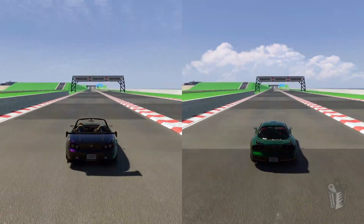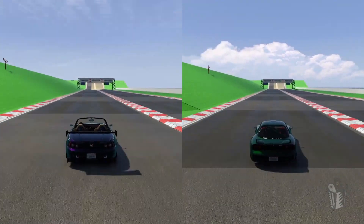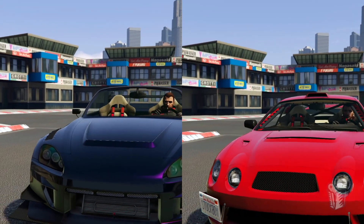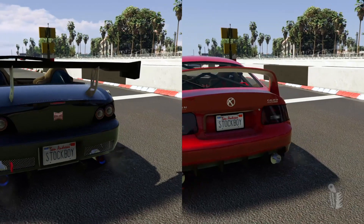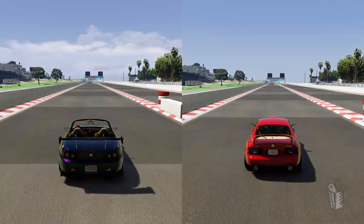At the half mile they're very even, so the RT3000's initial acceleration isn't there against the ZR350. But as we get down to that one-mile marker it actually starts to pull away — its acceleration after the half mile is a little bit better, and that will factor into the speed score. The winner of that race is going to go up against the Calico GTF.